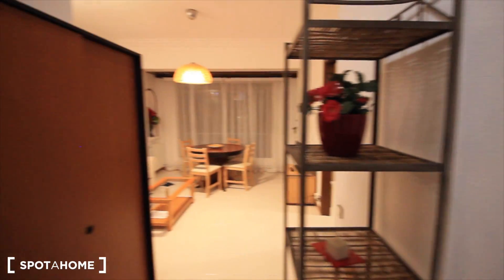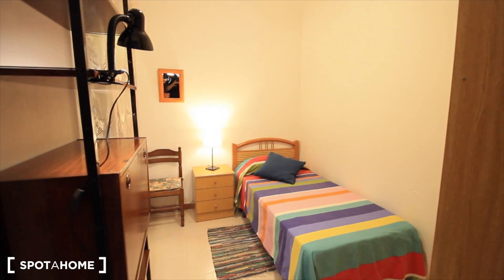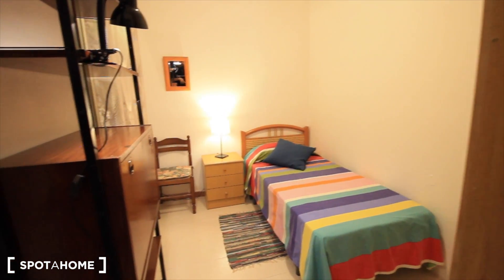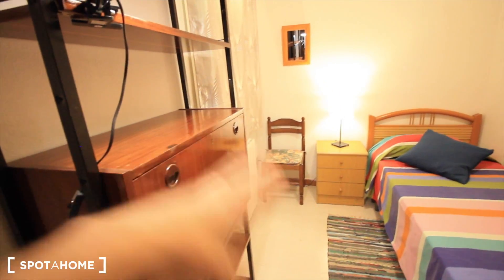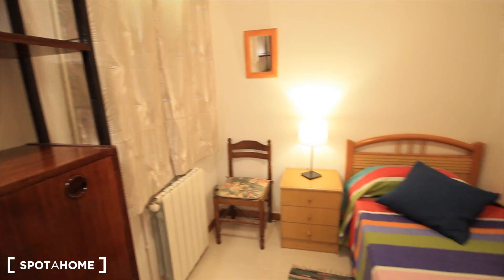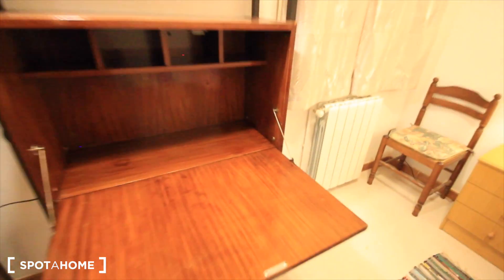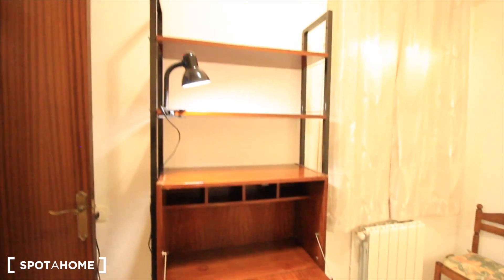Now let's see bedroom two. Here it is — as big as bedroom one, with a single bed. Here we have this furniture — that's the desk, we can open it — the chair, the window, the heater, the chest of drawers, and the closet. If you want to work, you can work here with the chair.